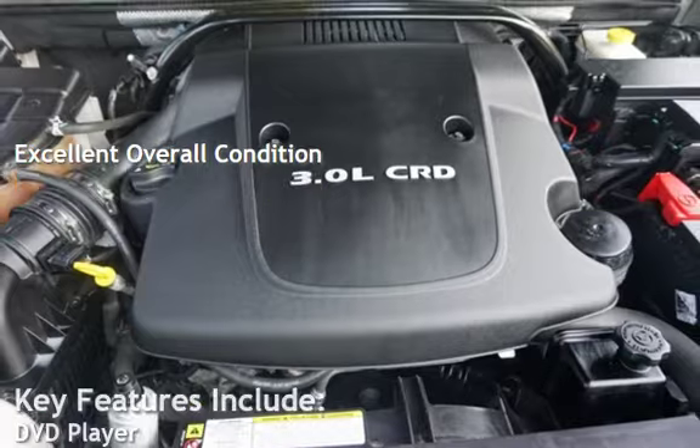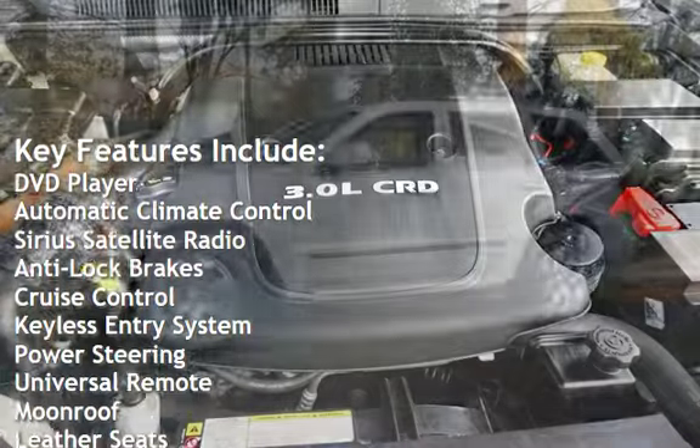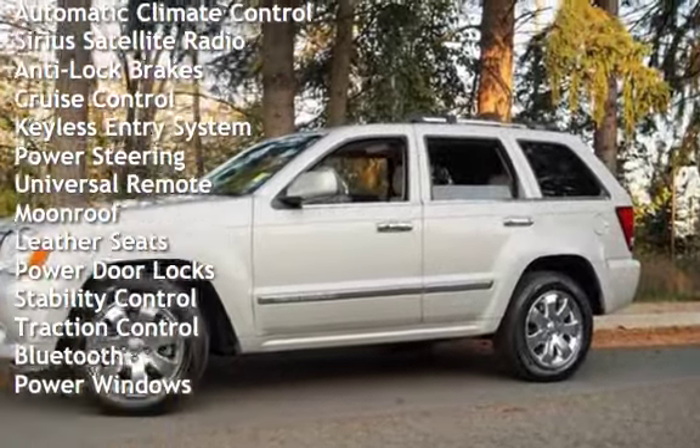Key features include DVD player, automatic climate control, Sirius satellite radio, anti-lock brakes, cruise control, keyless entry, and power steering.